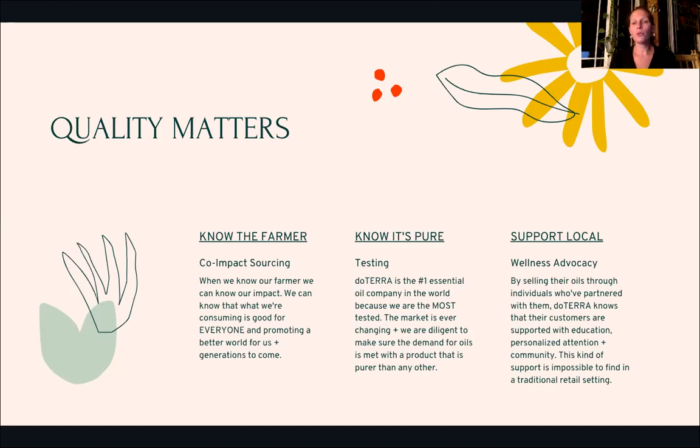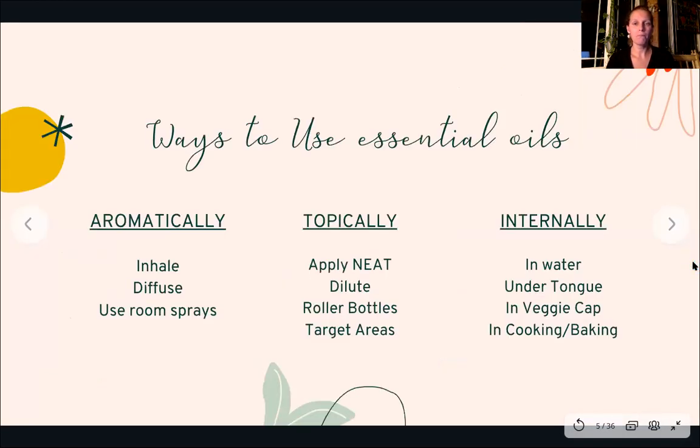Supporting local — through using doTERRA essential oils, you're connected with a wellness advocate, a person who will support you. DoTERRA knows that by selling their oils through individuals who have partnered with them, they can best support customers by giving them education, personalized attention, and a community. That kind of support is impossible to find in a traditional retail setting. Those are some of the reasons that I love doTERRA, and it makes a big difference using our oils versus anything else you might find — and supplements for that matter as well.